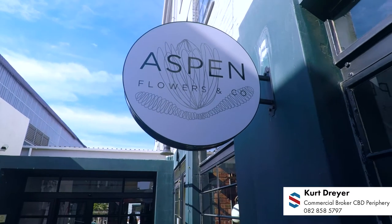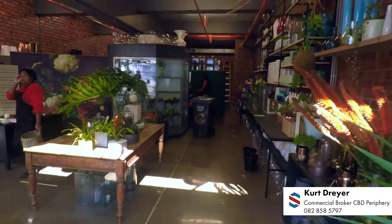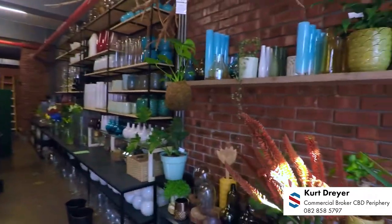Here we have a unit at the very popular Masons Press, currently occupied by Aspen Flowers, yet another happy client of Swindon Properties. So now we're standing in one of our retail units at the Briar. This is now Dando Coffee Roastery.